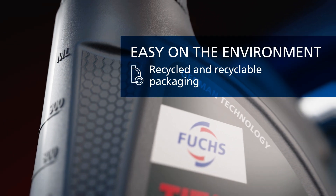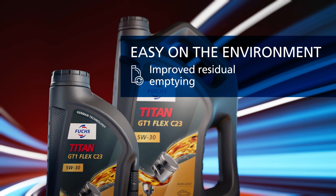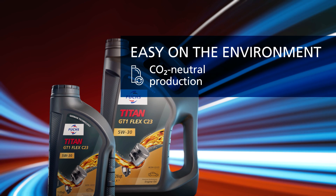Easy on the environment, due to recycled and recyclable packaging, improved residual emptying and CO2 neutral production.